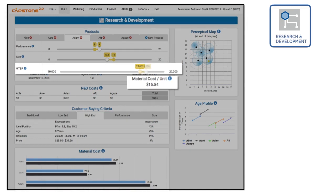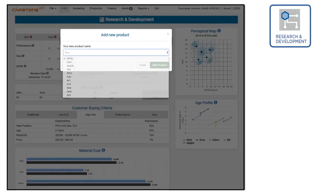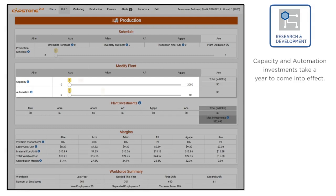Each thousand hours of reliability costs 30 cents in material. To adjust reliability, enter a new MTBF. Inventing a new product starts by selecting a name, then entering a size, performance, and MTBF. All new products require capacity and automation, which must be purchased by the production department one year before the product's release.